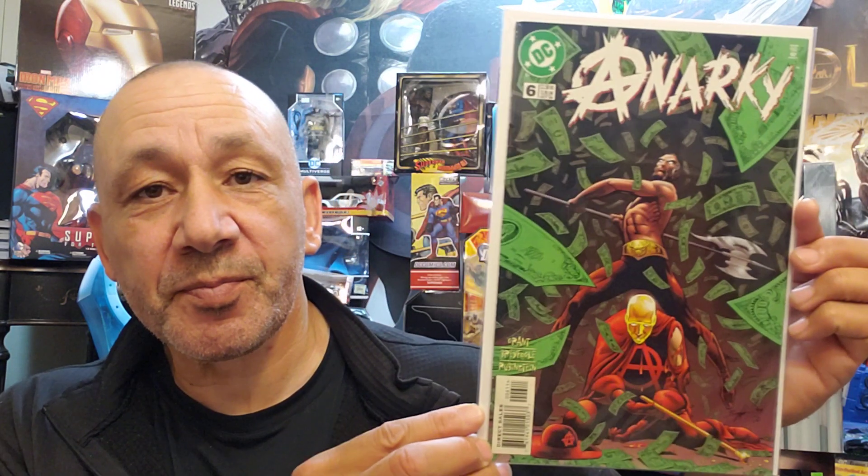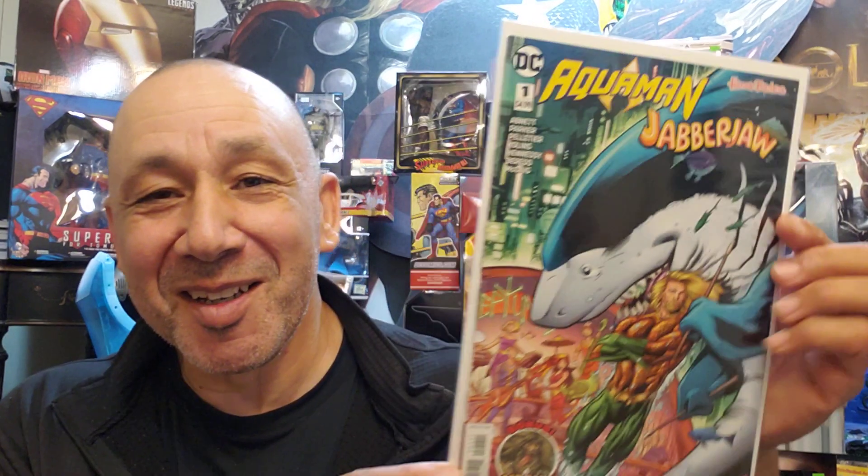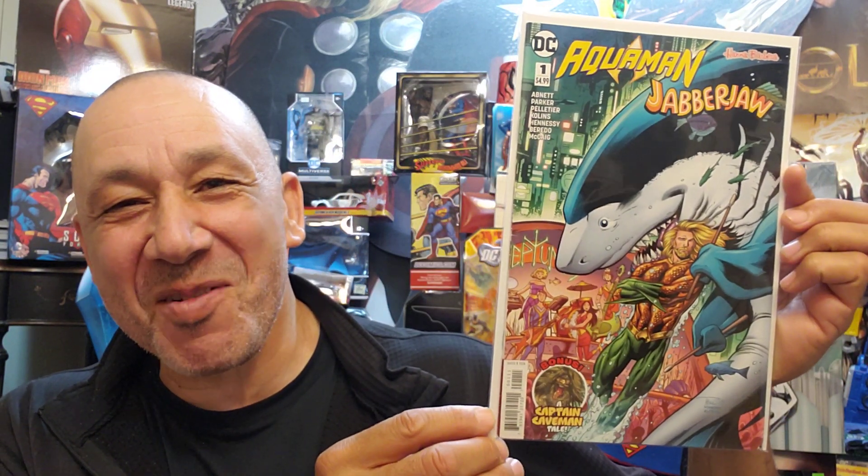I remember looking at the story years ago. I want to look at it again to see exactly who he is. And Roy Feugel — one of my favorite artists — this is number six. This one I got because I like collecting the Hanna-Barbera DC crossovers. This is Aquaman Jabberjaw number one. I used to love that cartoon — my sister and I were watching it all the time.